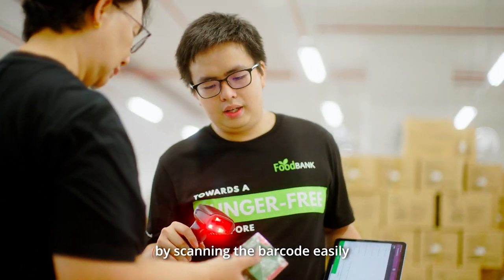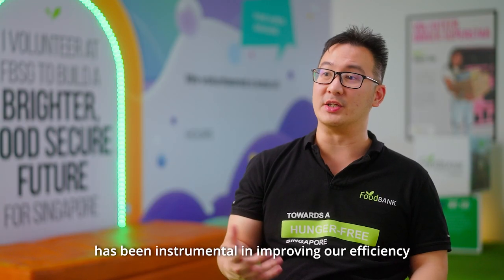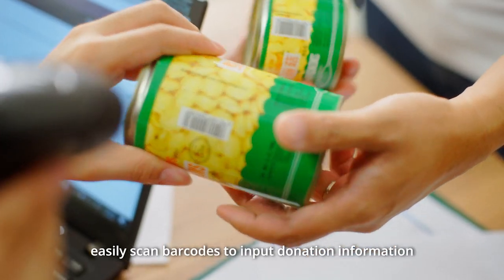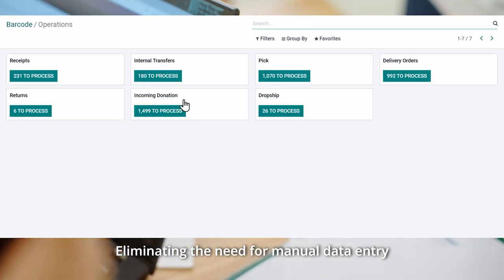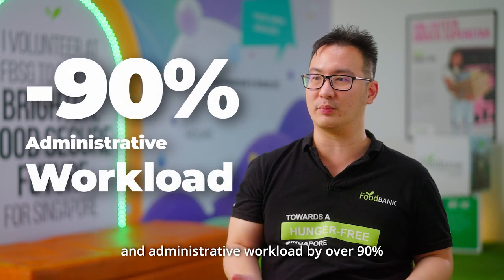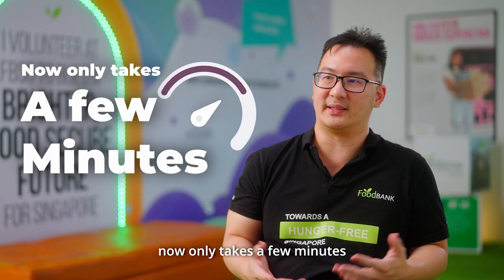The automated barcode management system has been instrumental in improving our efficiency. Volunteers can now easily scan barcodes to input donation information, eliminating the need for manual data entry. This automation has reduced our manual and administrative workload by over 90%. What previously consumed six to ten hours now only takes a few minutes.